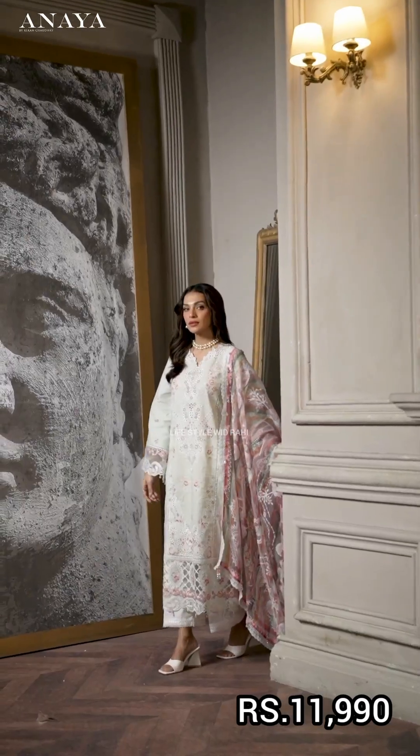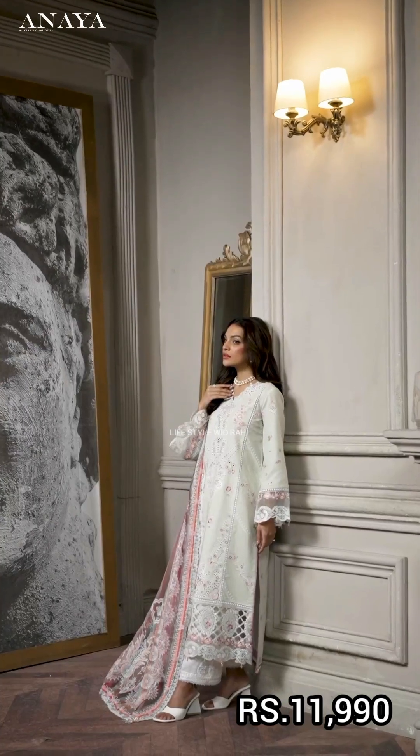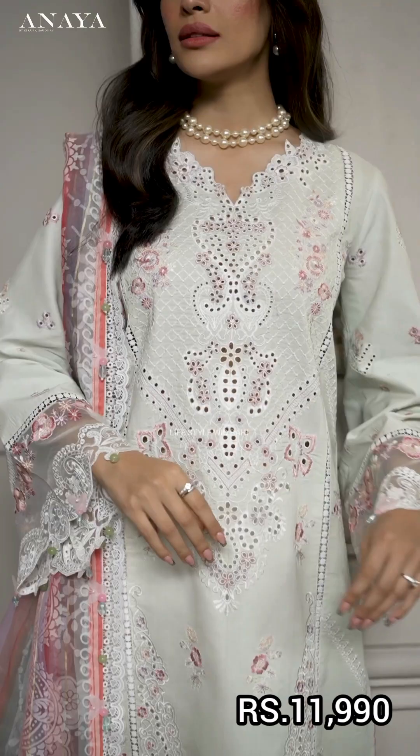It has a back, a sleeve, a front almond border, a sleeve border, a trouser border, and comes with a tight cotton cambrick trouser.